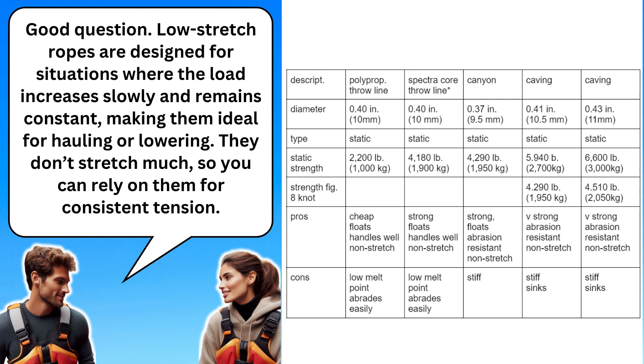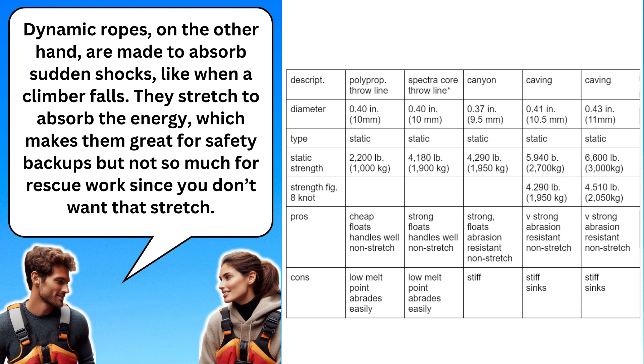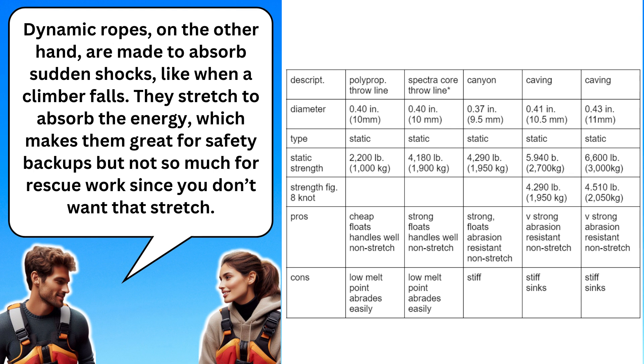Good question. Low stretch ropes are designed for situations where the load increases slowly and remains constant, making them ideal for hauling or lowering. They don't stretch much, so you can rely on them for consistent tension. Dynamic ropes, on the other hand, are made to absorb sudden shocks, like when a climber falls. They stretch to absorb the energy, which makes them great for safety backups but not so much for rescue work since you don't want that stretch. So, low stretch ropes are better for rescue because they keep the tension steady, but dynamic ropes are more about safety in climbing situations.